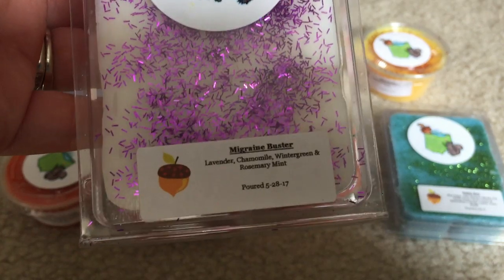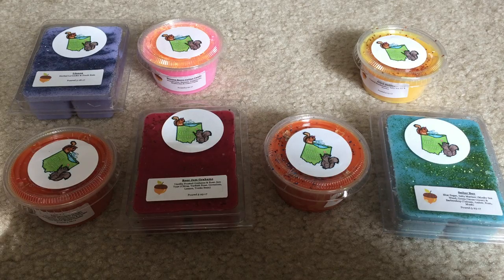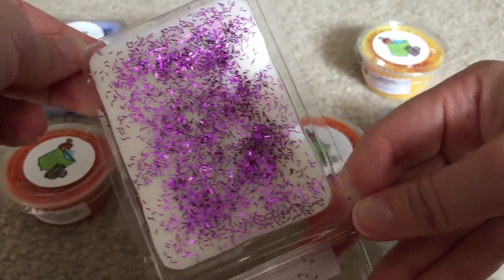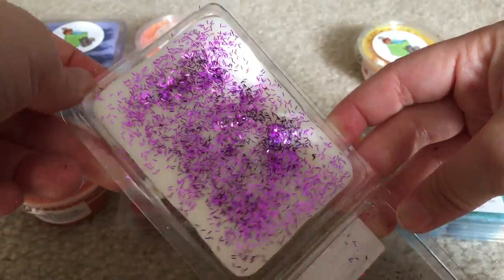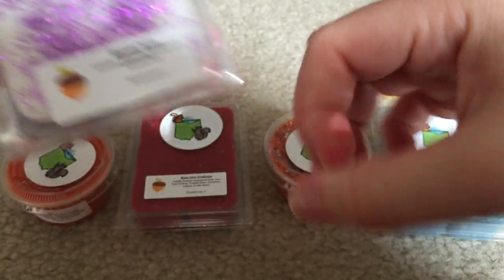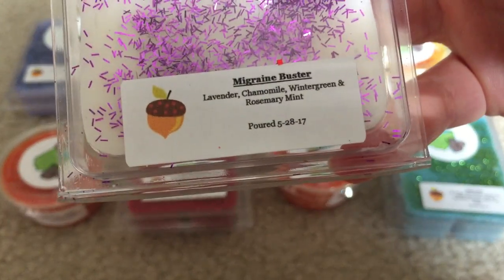Next I have Migraine Buster: Lavender, Chamomile, Wintergreen, and Rosemary Mint. I don't really smell the lavender or chamomile — this just smells like one of those white hard mint candies. My mom used to eat those all the time; actually she still does, because every time we visit her, my daughters harass her for the mints she keeps at her desk. It's super pretty and very sparkly. If you don't like glitter, you might be turned off by this, but I love how pretty it is. I really smell those little circle lifesaver mints. Maybe the lavender will come out more once it's melted.